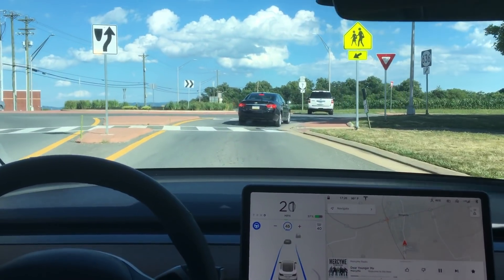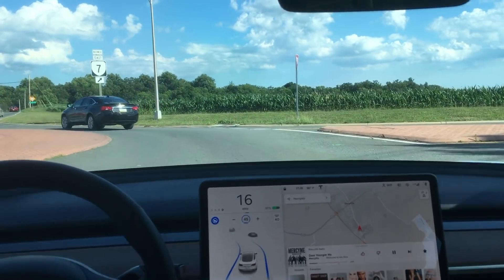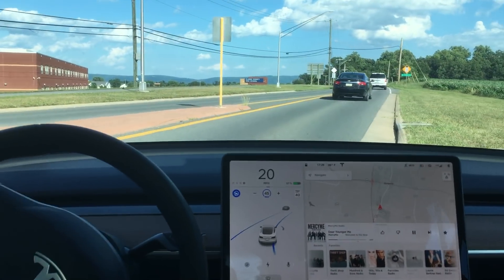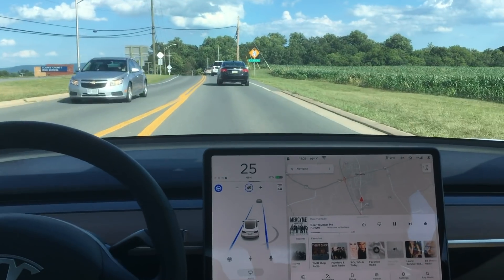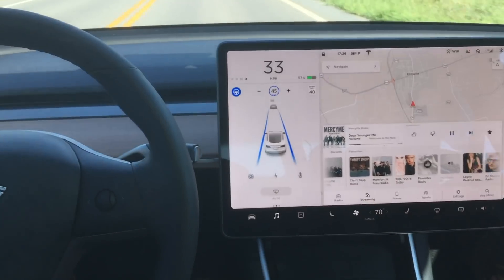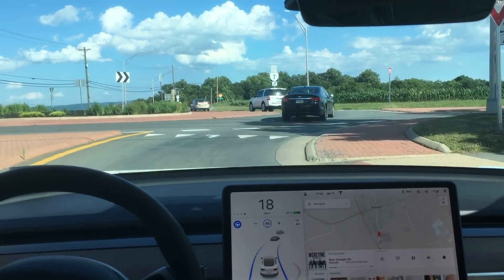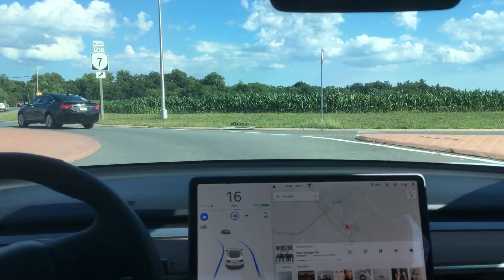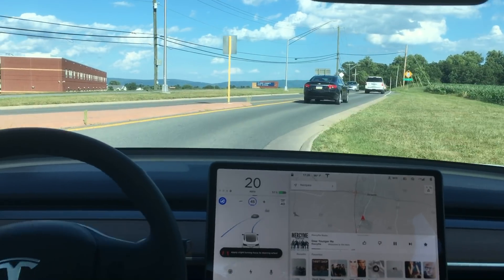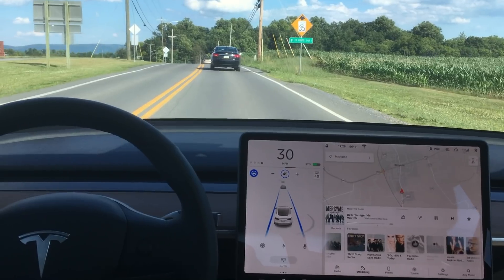Autopilot is definitely improving. I did a couple of tests on roundabouts and it's able to go through a roundabout, which is really impressive. This is just regular autopilot so it's only going to go straight through — it won't take an exit in the roundabout for you — but it's still getting better, stronger, faster. Autopilot is able to navigate straight through a roundabout, around this huge thing in the center of the road. Really impressive.